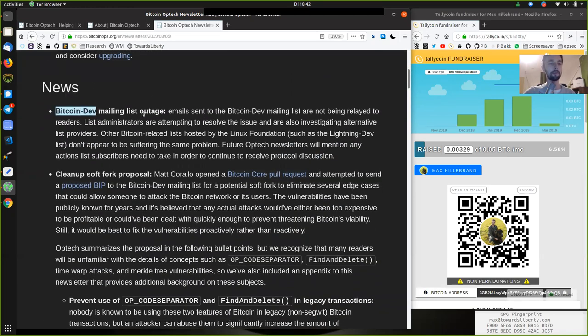News: The Bitcoin dev mailing list outage. Emails sent to the Bitcoin dev mailing list are not being relayed to readers. List administrators are attempting to resolve the issue and are also investigating alternative list providers. Other Bitcoin-related lists hosted by the Linux Foundation, such as the Lightning dev list, do not appear to suffer from the same problem.